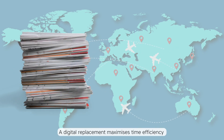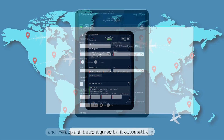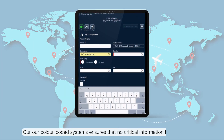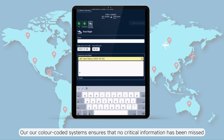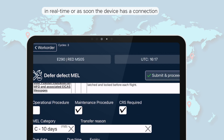A digital replacement maximizes time efficiency as the data can be sent automatically, and the app can be configured to fill out repetitive data entries. Our color-coded systems ensure that no critical information is missed. Once completed, the documents can be transferred to a handler or data on the ground in real-time, or as soon as the device has a connection.